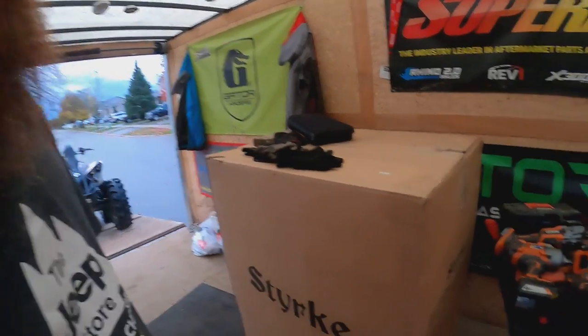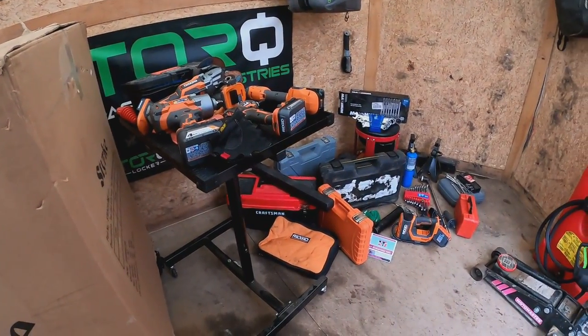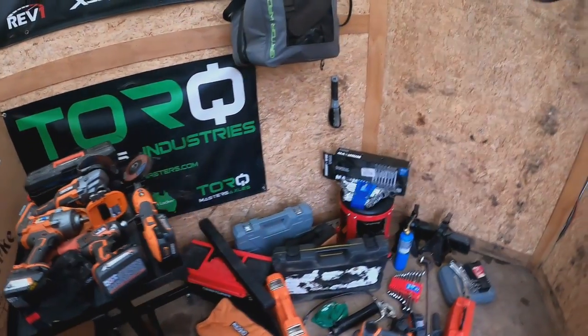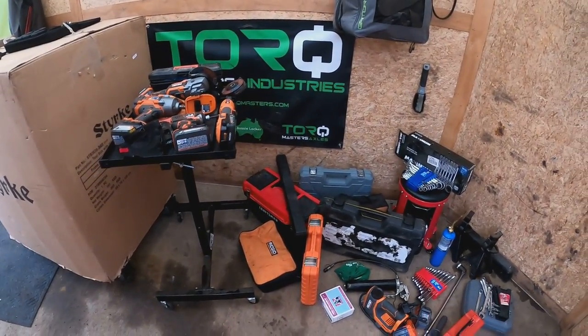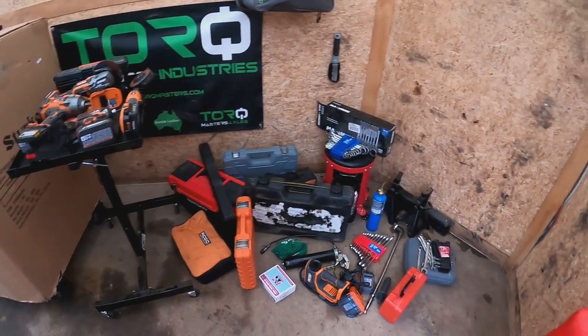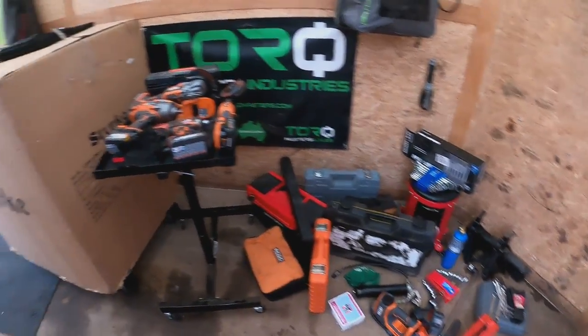We do a lot of maintenance. You guys know all about it. So this has been my setup for quite some time — I just kind of clog everything in the back of the truck, in the back seat of the truck, in the trailer, in my shed. A little bit of everything everywhere. So it's time to get organized.